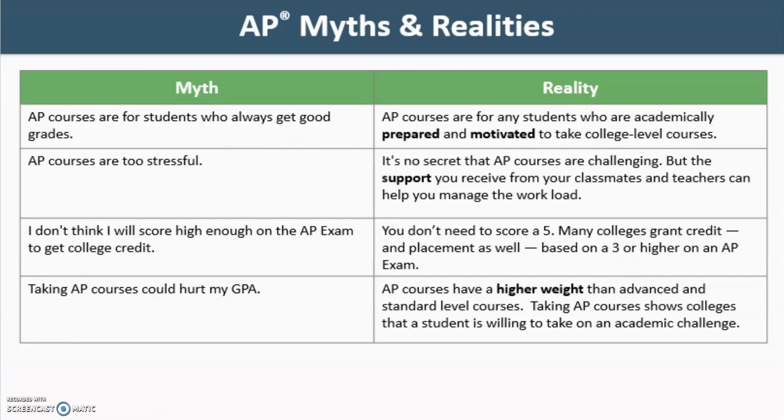There are many myths and realities about taking AP. One myth is that AP courses are for students who always get good grades. The reality is that AP courses are for any students who are academically prepared and motivated to take college-level courses. Another myth is that AP courses are too stressful. The reality is that, although it's no secret that AP courses are challenging, the support you receive from your classmates and teachers can help you manage the workload.